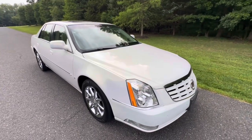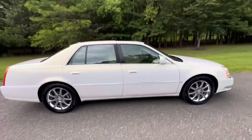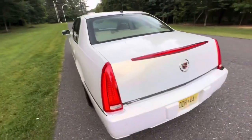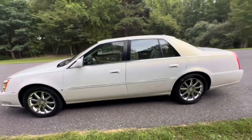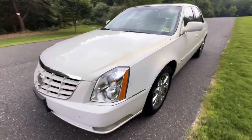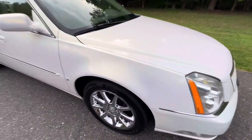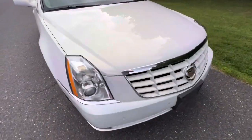Good evening, it is August 5th, 2023. Going to try to get this walk-around video in — it looks very overcast right now, hopefully it doesn't rain. This is a 2006 Cadillac DTS. The car is wearing original paint and it's in absolutely pristine condition with some minor blemishes which I'll point out in this video, but overall the car is extremely clean and very well maintained. It runs and drives fantastic. It's wearing Kumho Esta tires on all four corners.